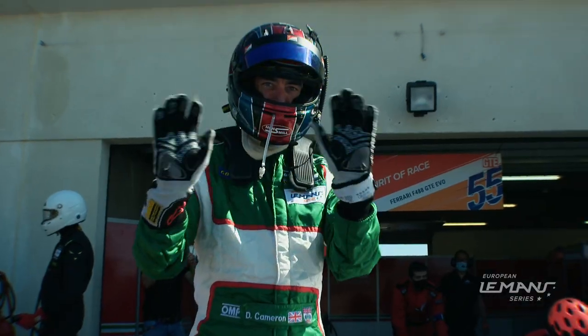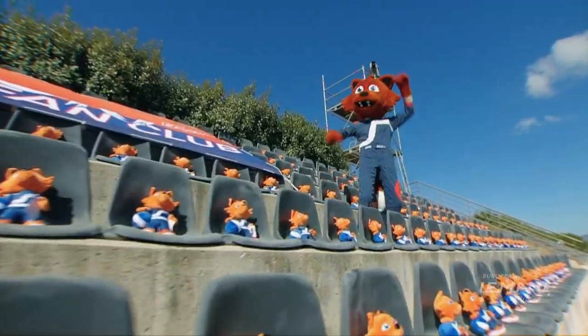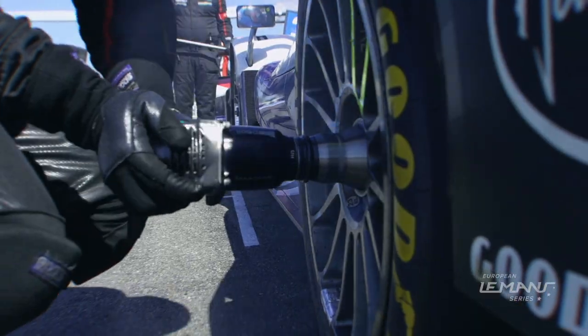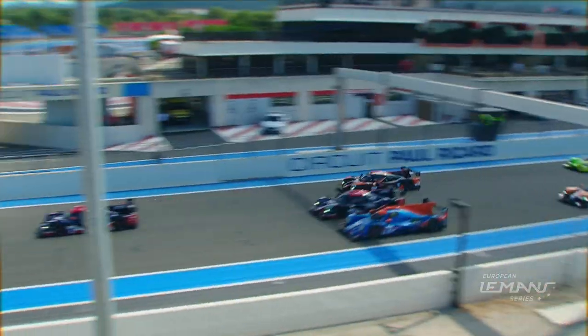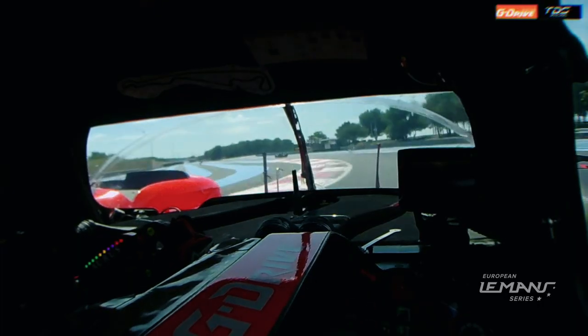It's been some wait, but the European Le Mans series is finally back. Philippe Albuquerque gets a cracking getaway to dive into the first Corvette.